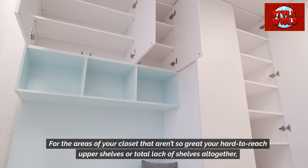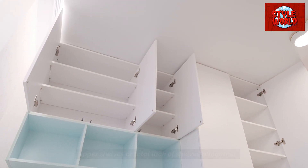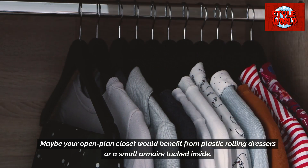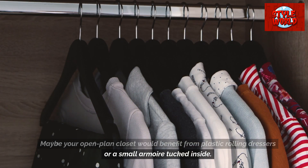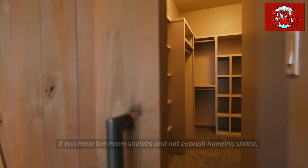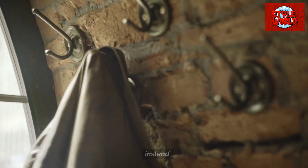For the areas of your closet that aren't so great — like hard-to-reach upper shelves or a total lack of shelves altogether — figure out what you can do to fix these problems. Maybe your open-plan closet would benefit from plastic rolling dressers or a small armoire tucked inside. If you have too many shelves and not enough hanging space, maybe you can remove a few shelves and hang hooks on the walls instead.